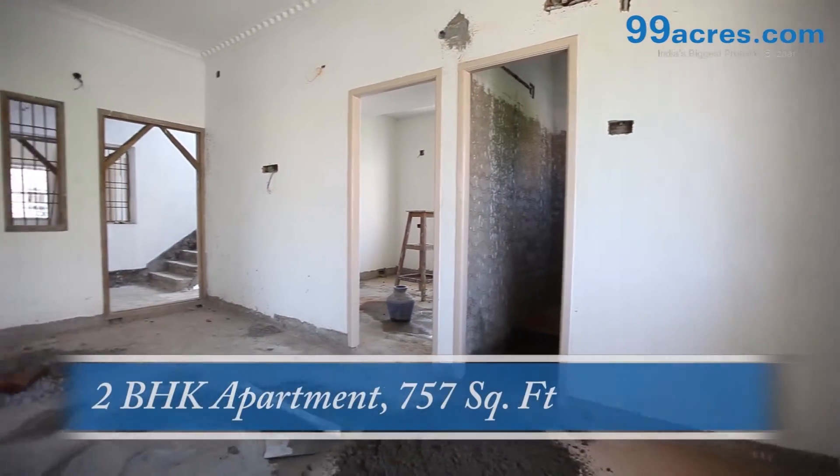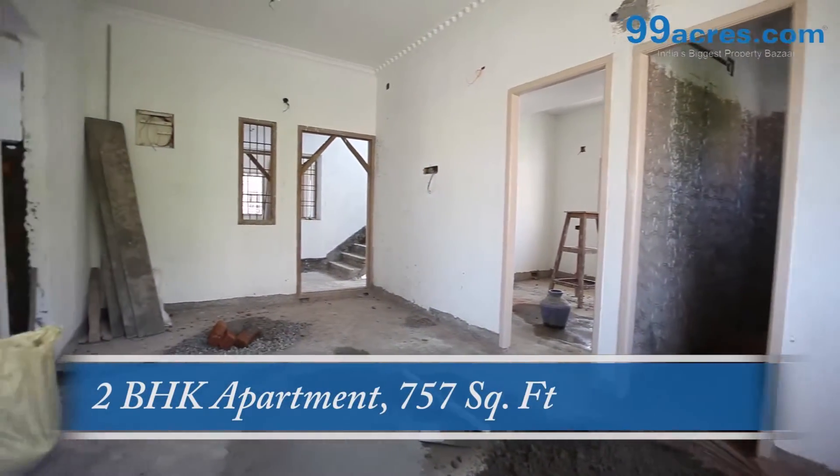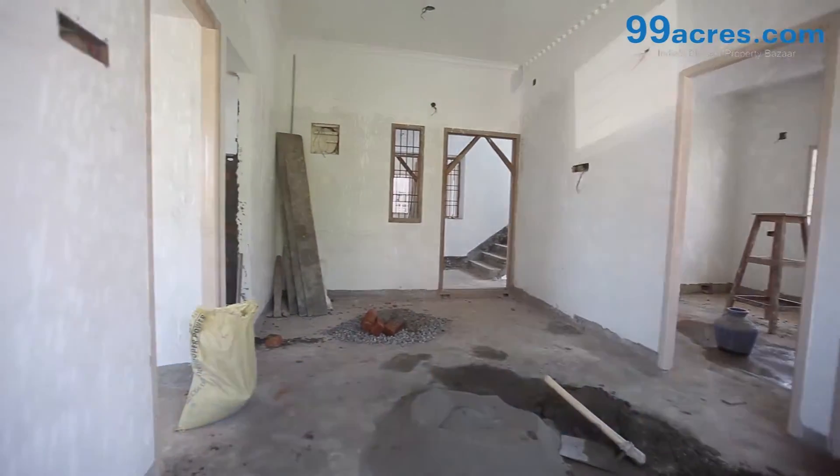This is a 2BHK apartment. The area of this apartment is 757 square feet.